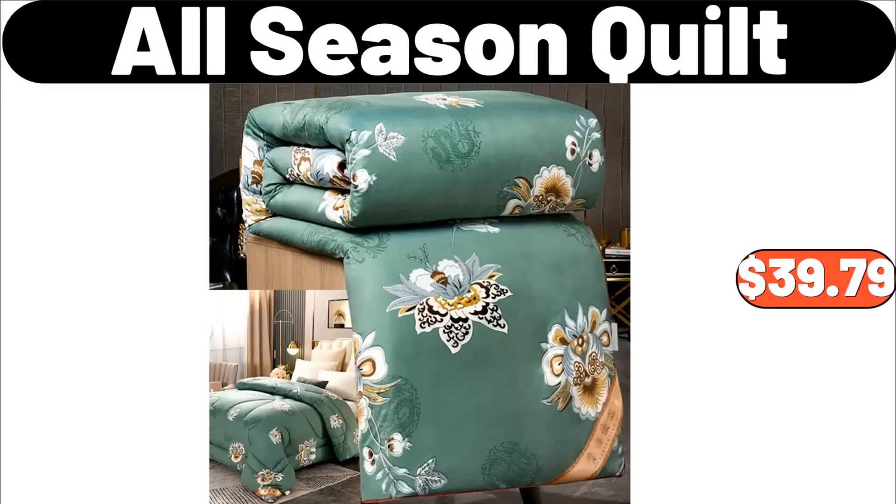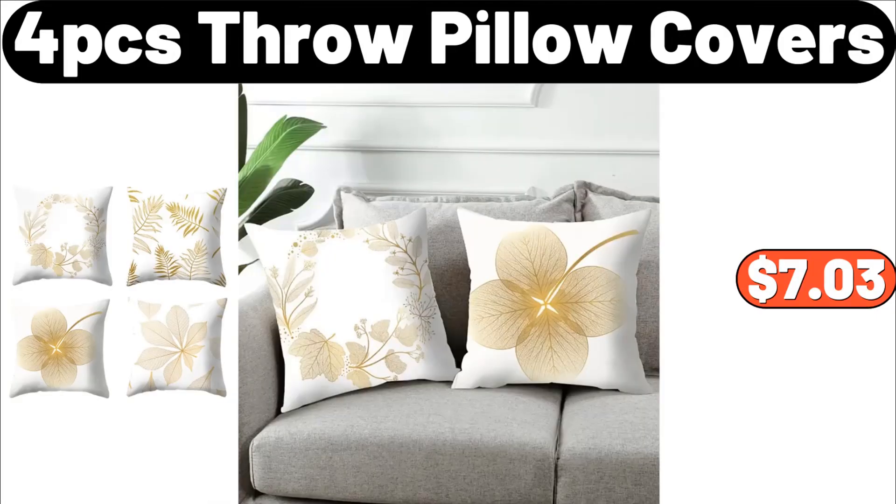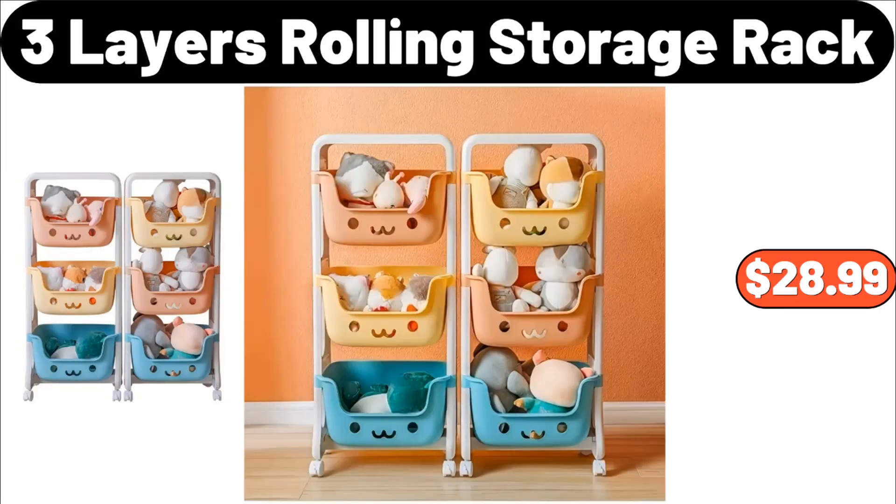All-season quilt, $39.79. Four-piece throw pillow covers, $7.03. Three-layer rolling storage rack, $28.99.